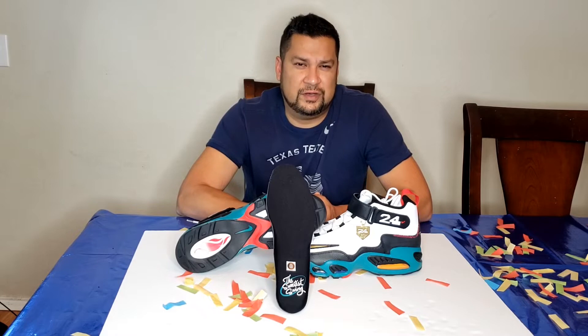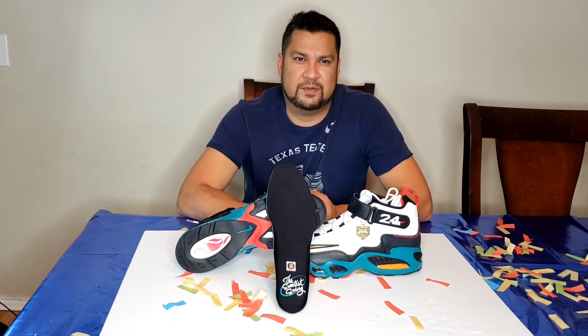Hit that subscribe button. I'm on my road to 500 subscribers. It's quite a ways from there, but with God anything is possible. And I like doing what I'm doing.